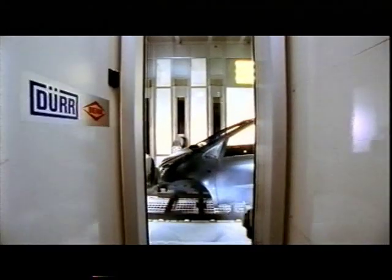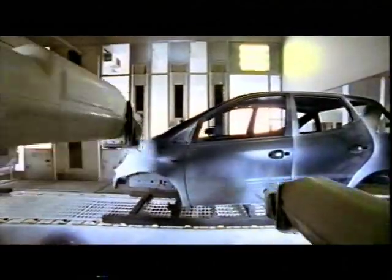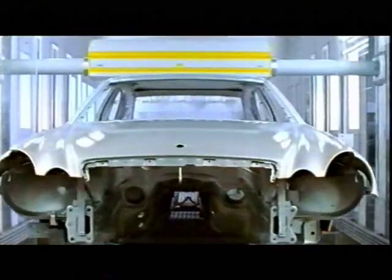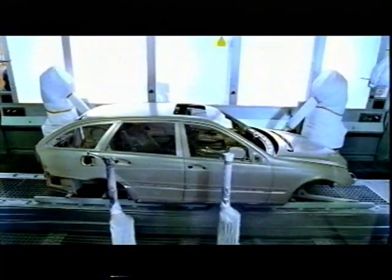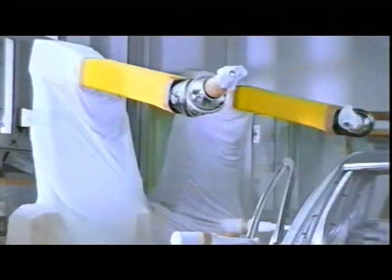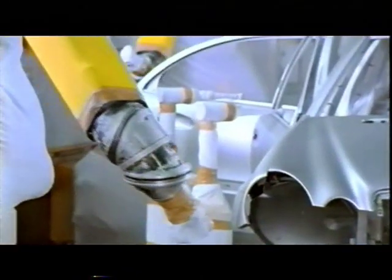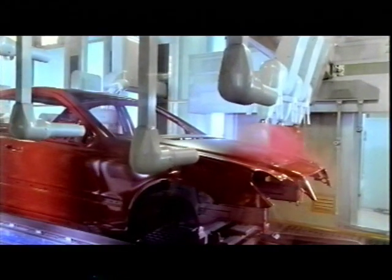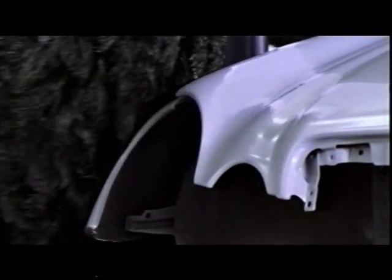The third coat applied to the A-Class is the milky lac powder, the so-called slurry, which dries to form a durable, high-gloss top coat. The use of innovative painting systems and water-based paints ensures outstanding quality, efficiency, and is also good for the environment.